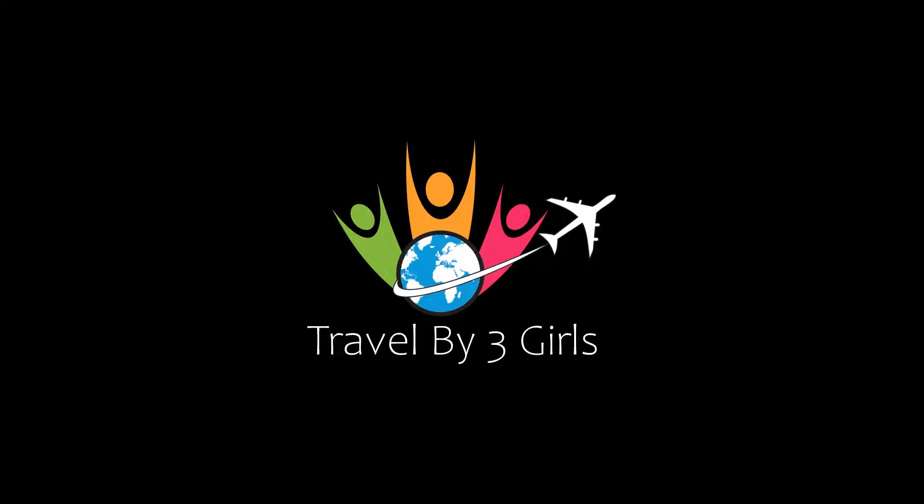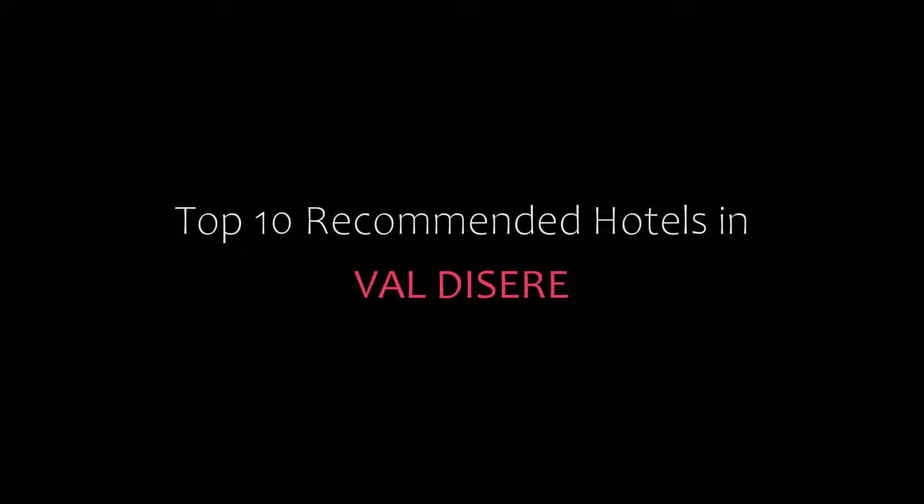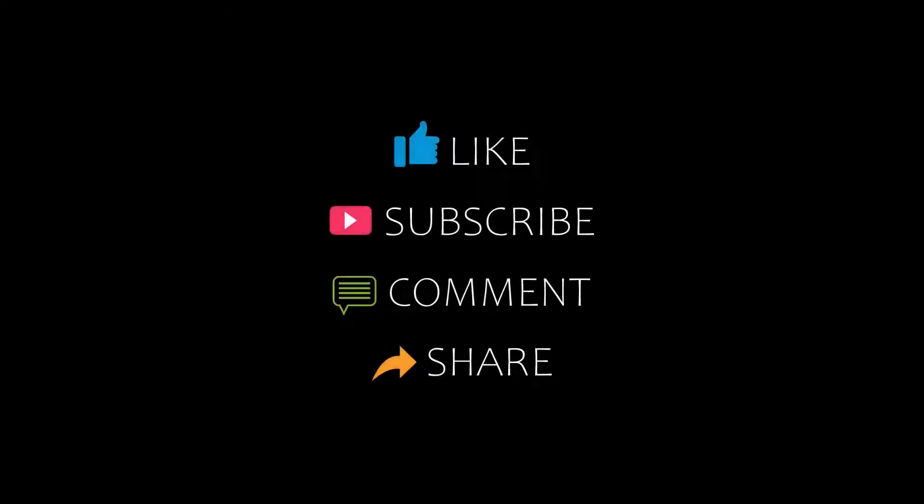Hello, welcome back to our channel. You are watching a new video of top 10 commentary photos. Please subscribe to my channel and don't forget to like, share and comment. Let's start the video.